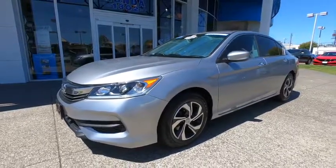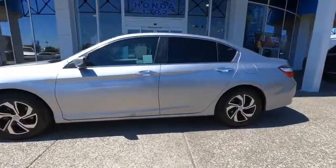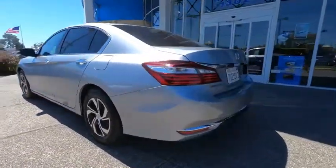Come test drive the 2016 Honda Accord — ingeniously simple, yet overflowing with luxury and technological creativity. All that and more in the Accord.